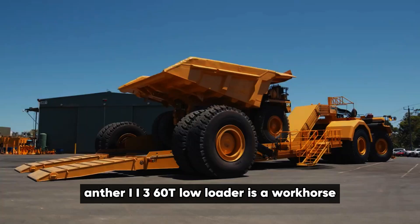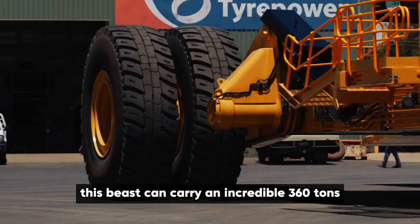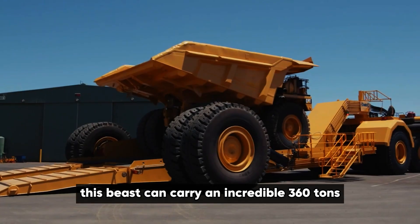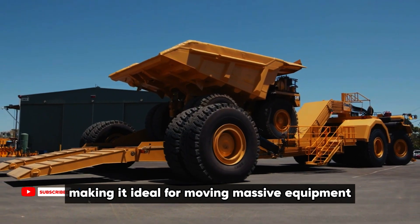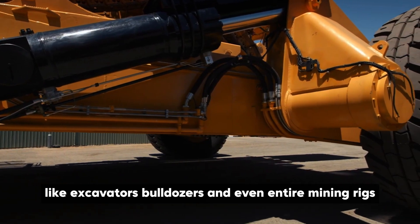The Panther II-360T Low Loader is a workhorse built to handle the toughest hauling jobs. This beast can carry an incredible 360 tons, making it ideal for moving massive equipment like excavators, bulldozers, and even entire mining rigs.